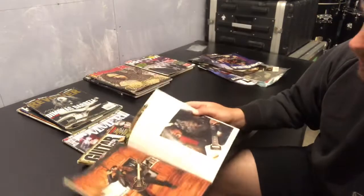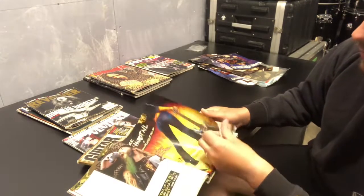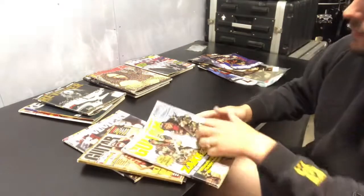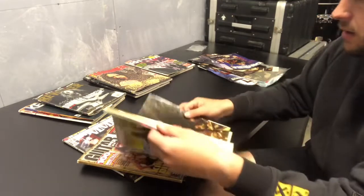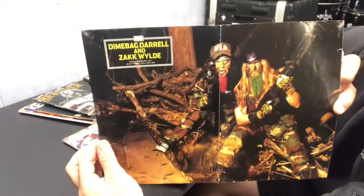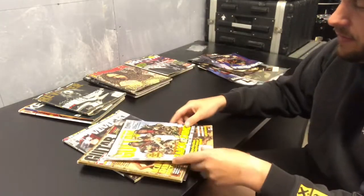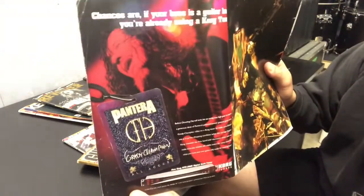Going through — Zack and Dime were just having a boozy weekend at Dimebag's house. I do have somewhere the original poster that came with this as well. If I ever get to meet Zack Wylde again I'm going to get him to sign that because it's a pretty cool photo.